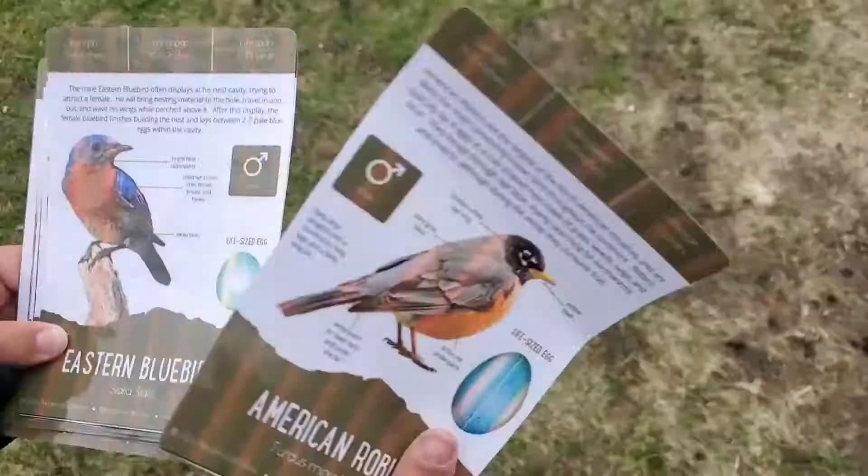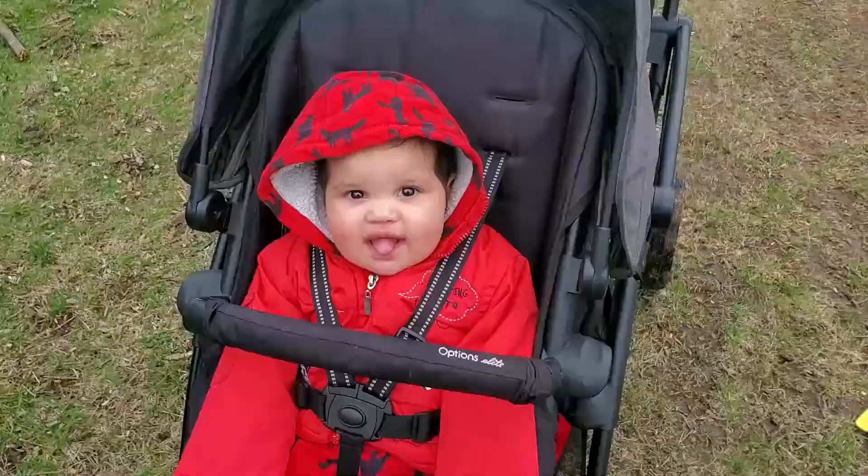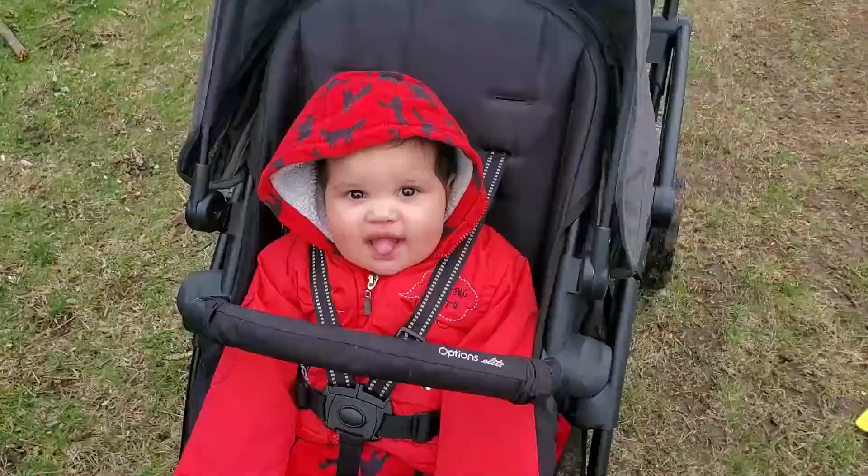We are currently outside right now and we're going to be looking for some birds.